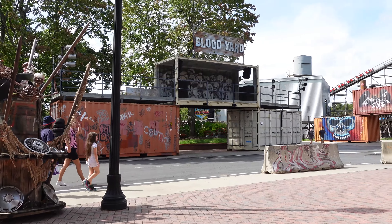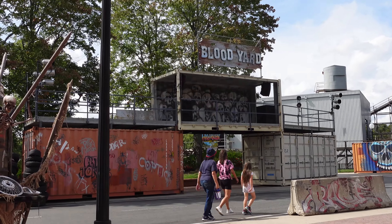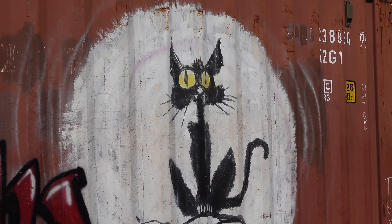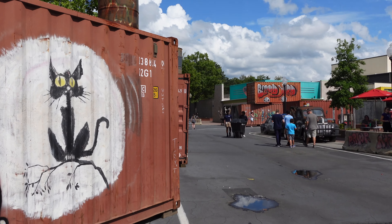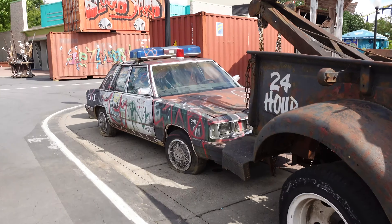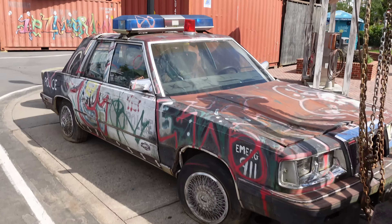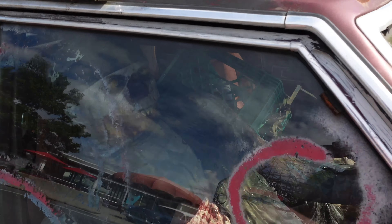Over at the Hurler we're going to have a scare zone called Blood Yard. They have a little show up here and it's about a junkyard run by a bunch of bloodthirsty vampires. I don't know who Thompson is but it looks like he's in on this too. Let's go check out this graffitied cop car - somebody's inside of it!